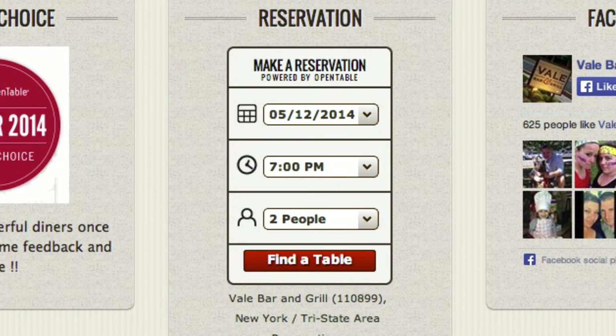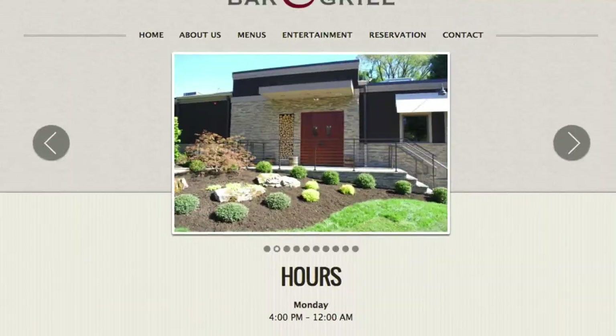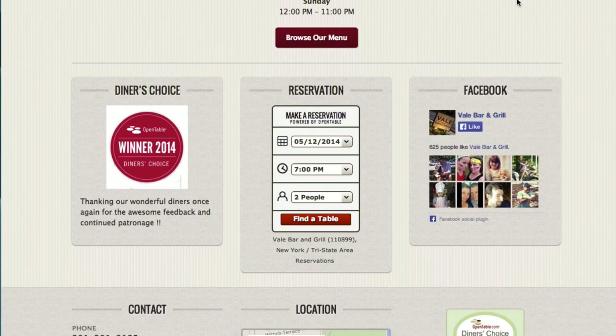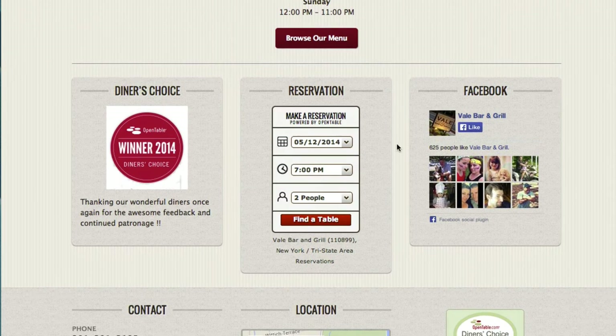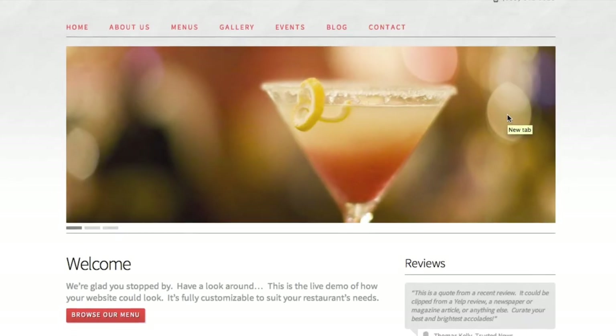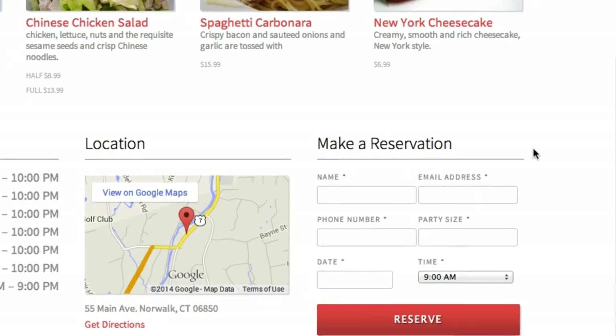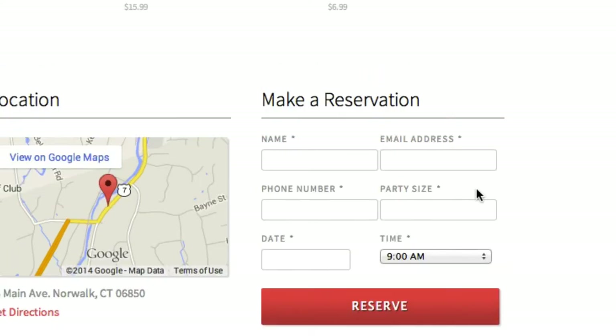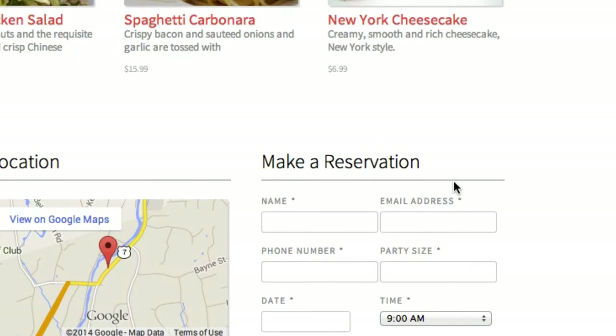The next thing I'll talk about is reservations. There are a number of ways you can do reservations on your website. One way is to use a popular reservation service like OpenTable. We can very easily integrate your OpenTable reservation widget into your website, and that's what this restaurant has done. This is a live, real restaurant — Vail Bar and Grill — and down in the middle of their homepage they have a reservation widget powered by their OpenTable account. We also give you a form system that you can use as a simple reservation form. These forms are fully customizable and they make for a great, very simple reservation form.